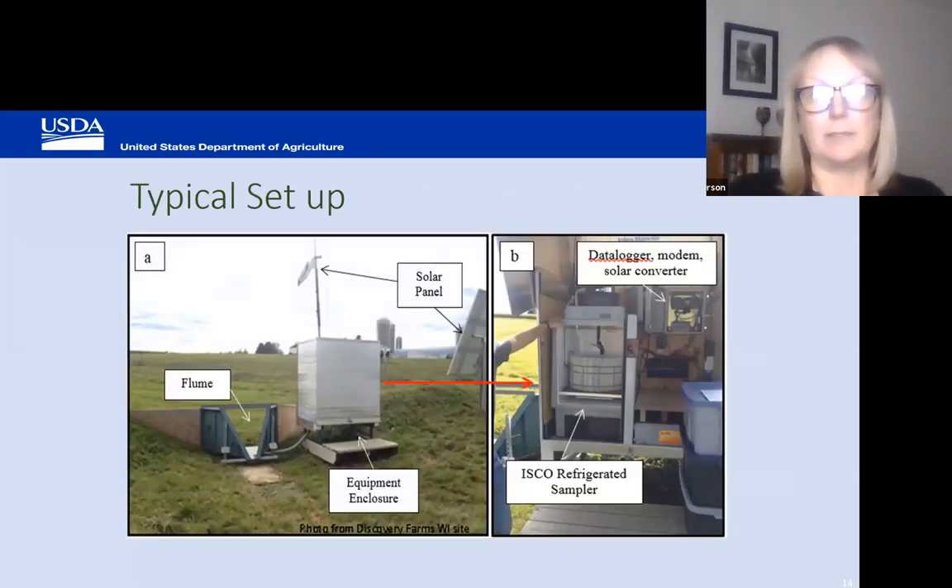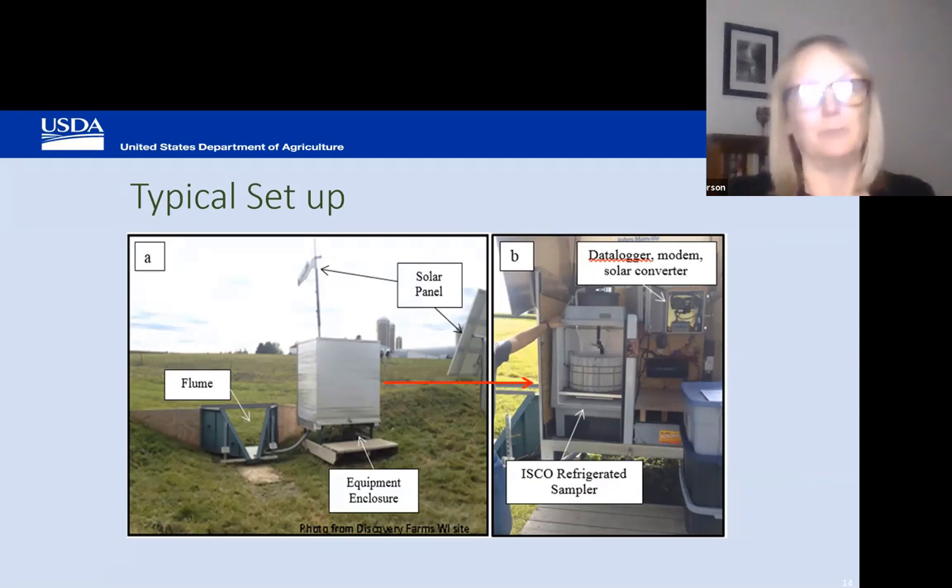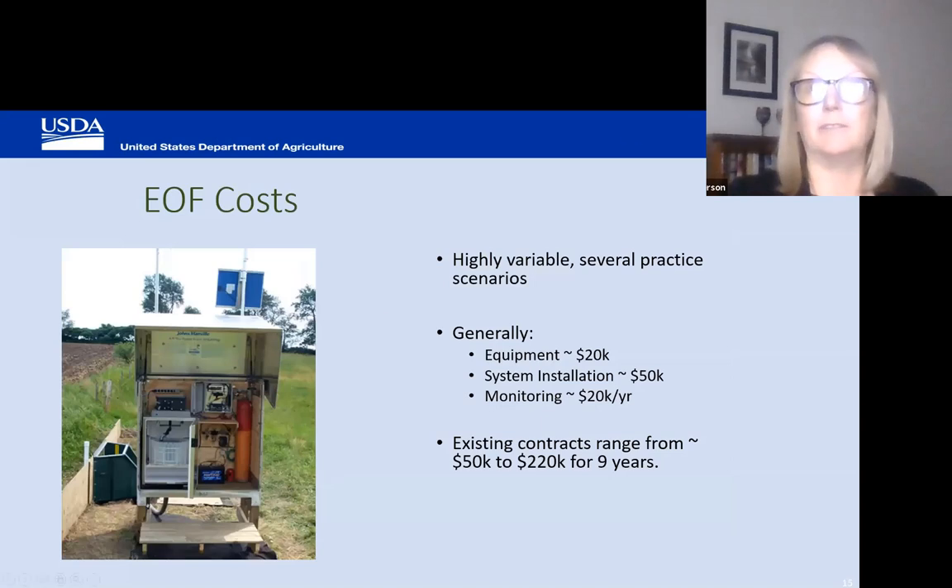This is a typical setup. Typically there's an ISCO sampler, data logger, solar converter panel, and flume — and everything except the flume is enclosed in an equipment shed to keep it safe. The costs of these systems are relatively high and vary quite a bit. A lot of people are working with different types of systems trying to lower the cost. Generally, the equipment runs around $20,000, system installation is around $50,000, and monitoring is around $20,000.